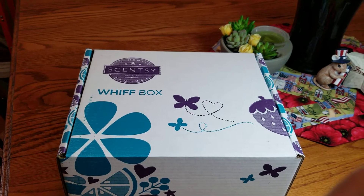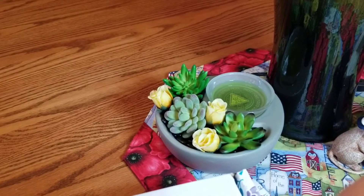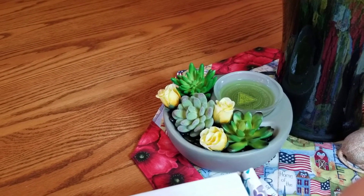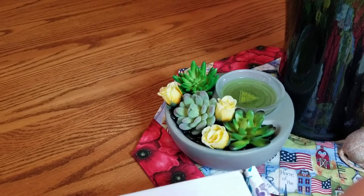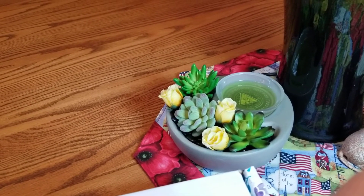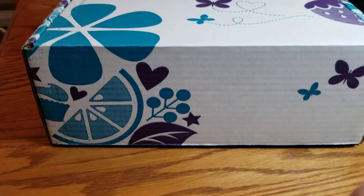Before I get into that, I just wanted to show you really quick how cute my little cactus planner looks — it's called 'My Little Garden.' That was the one I got when I bought the warmer with the five bar bundle, which is still a promotion running through the end of this month, June 30th. Some of the bars have sold out, so keep in mind it's while supplies last. Supposedly they still have the warmers in stock.